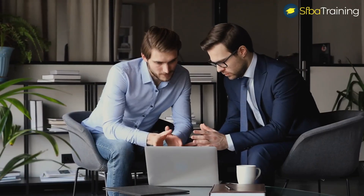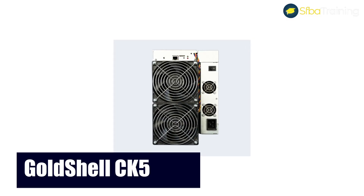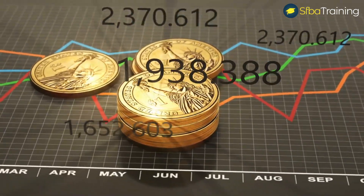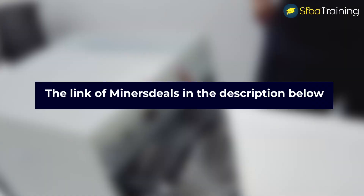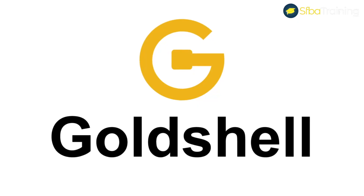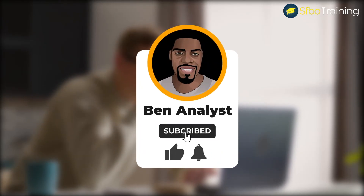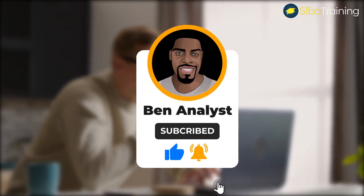Welcome to my channel. I am Ben, the business analyst expert. In today's video we're going to talk about the GoldShell CK5, which is one of the most profitable cryptocurrency miners at the moment. I also place below this video the link of Miners Deals, which is one of the most reliable companies to buy crypto miners from. Before we start, don't forget to subscribe and press the bell icon to be notified for future videos.